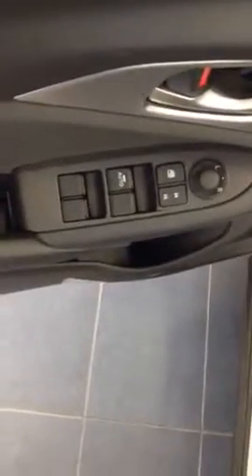On the inside of this vehicle I will show you the different features. This is your power windows, locks and mirrors. And also you have a push start button here.